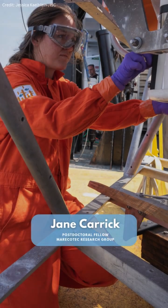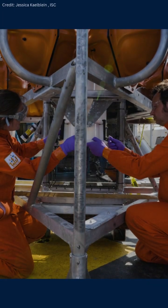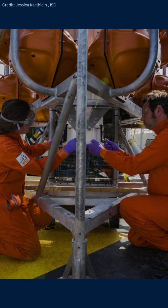My name is Jane Carrick. I am a postdoctoral fellow in the Marico Tech Lab, which is the Marine Ecology and Technology Lab under primary investigator Dr. Andrew Davies.